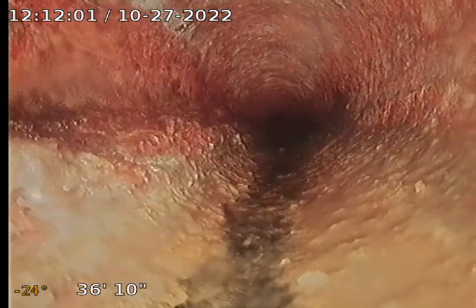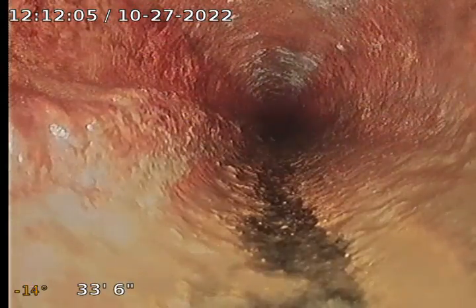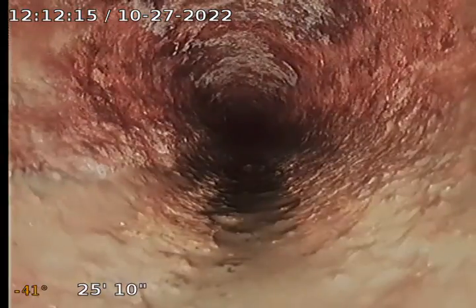Now we're into the cast iron again, as you can see. You can see on the left side there it's kind of worn and it's probably 50, 60 years old. Usually cast iron lasts about 50 years. It can last more, but this isn't the most horrible cast iron I've seen — it's pretty typical for the age.